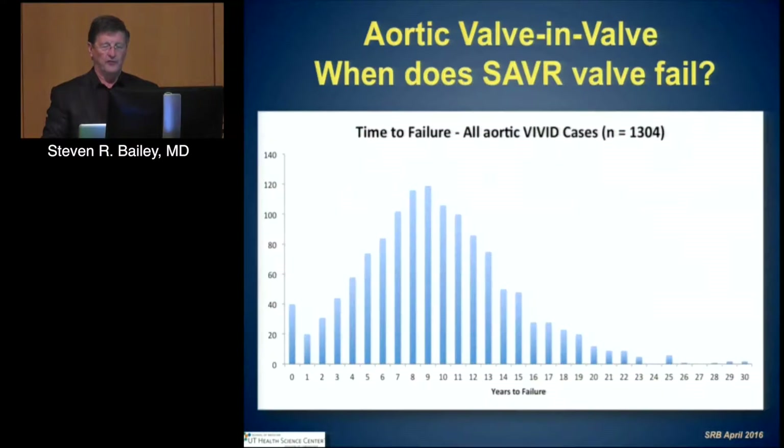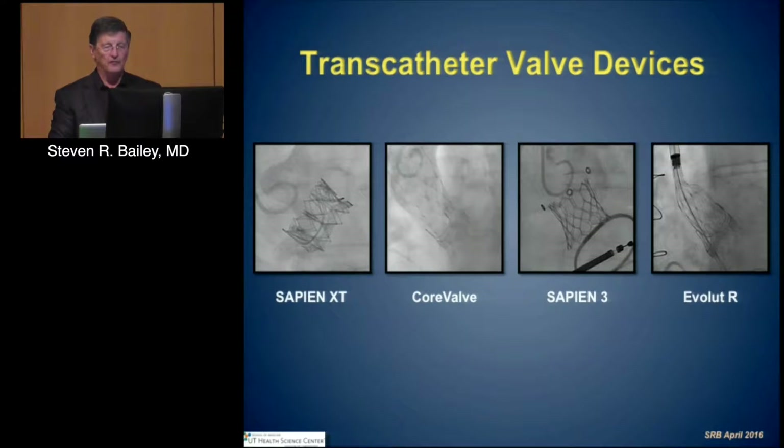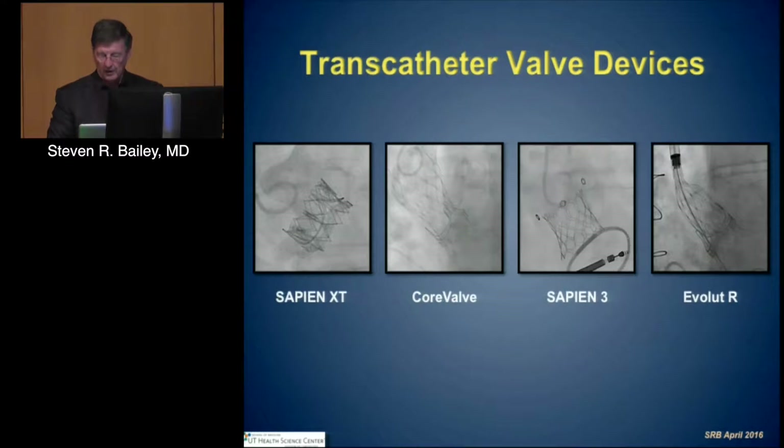Looking at those therapies, from Veer's valve-in-valve synopsis that looks at the time to failure of these valves, it is around seven, eight, or nine years, which is what clinically we have seen. The experimentation of transcatheter devices in the U.S. has primarily been around the Sapien XT and the original CoreValve, now moving into Sapien III and Evolute R.